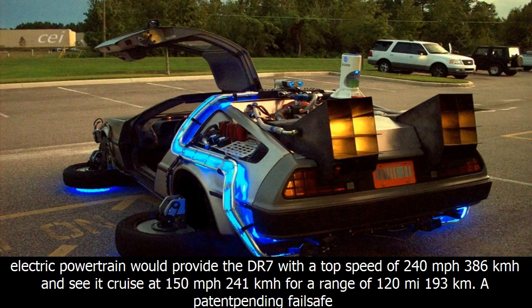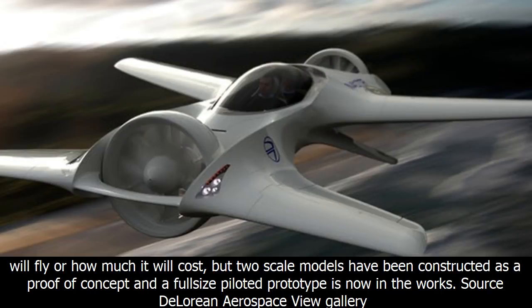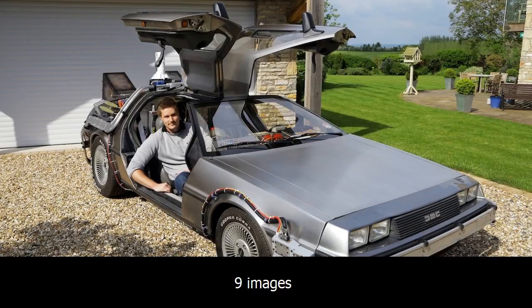DeLorean says that the rechargeable electric powertrain would provide the DR7 with a top speed of 240 miles per hour (386 km/h), with a cruise speed of 150 miles per hour (241 km/h) for a range of 120 miles (193 km). A patent-pending fail-safe system is designed to deal with power emergencies in hover or forward flight, and the company sees the DR7 as suitable for private use or as urban air taxis.